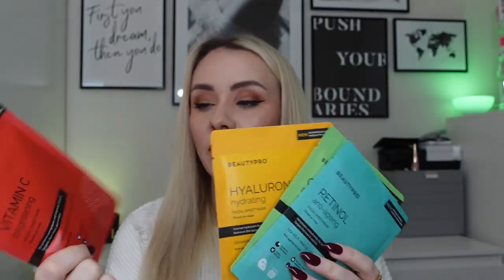So at the moment these have been developed for four of their masks, which I have here to show you. So the first rollout is to four of their core masks. We have the Vitamin C Brightening Sheet Mask, the Hyaluronic Acid Hydrating Sheet Mask, the Cica and Niacinamide Blemish Control Sheet Mask, and the Retinol Anti-Aging Sheet Mask — one for all of your needs.